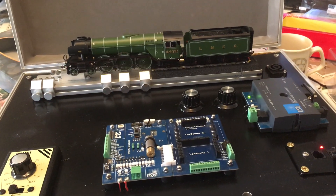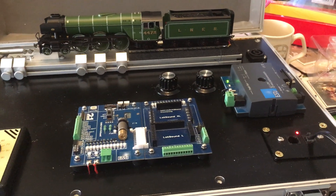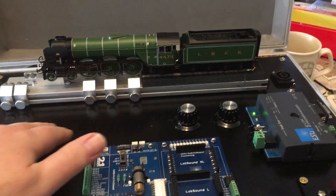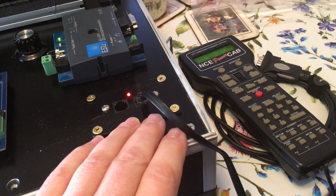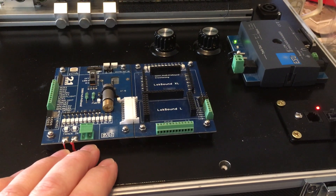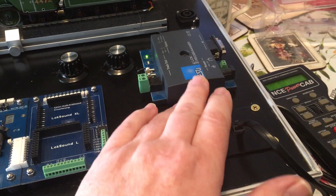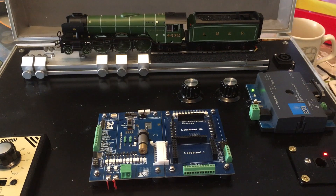Hi, this is Mike from MPB Model Supplies, and this is my new condensed loco testing suite. We've got a rolling road on which you can see Flying Scotsman at the moment, and we have built-in analogue control, an NCE power cab, facilities for testing any make of decoder, and an ESU decoder programming unit. This allows us to test analogue and DCC locomotives.